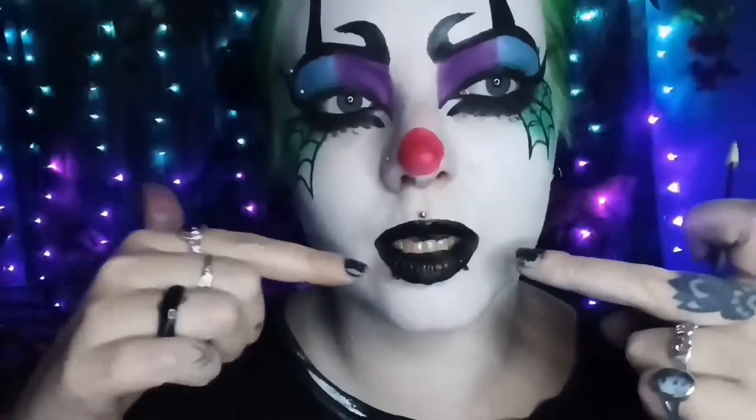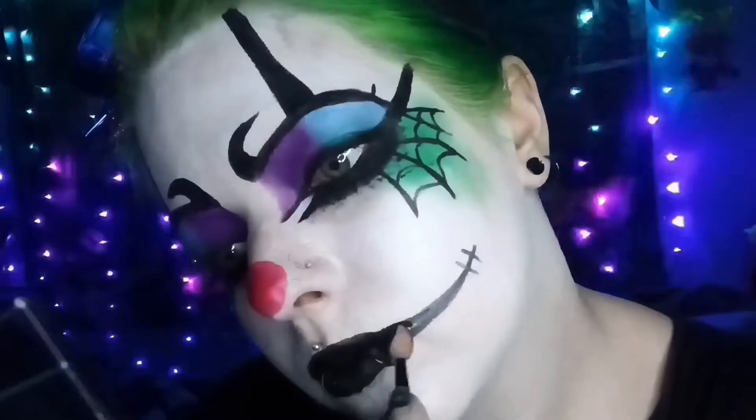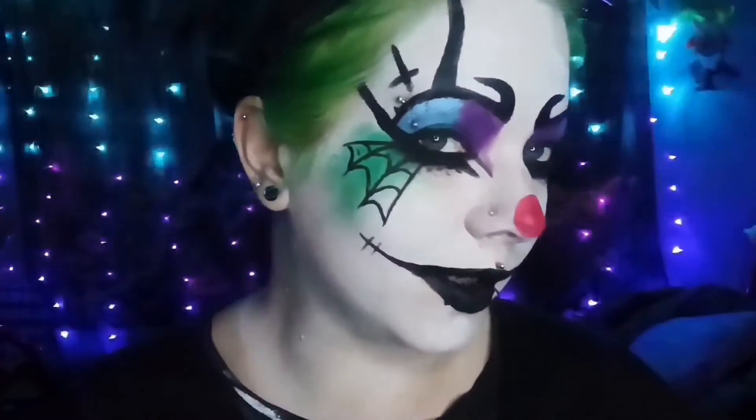I'm loving it! Next I'm going to get a pencil and do some lines going up here. This look is looking pretty awesome — I'm loving it! Up next I'm going to do the neck, doing some black and white stripey stuff. Let's get into that and just add some black in there.